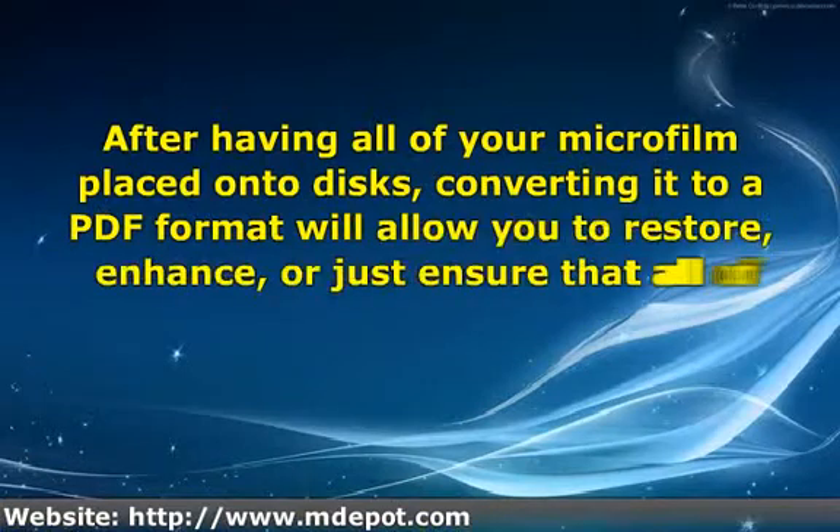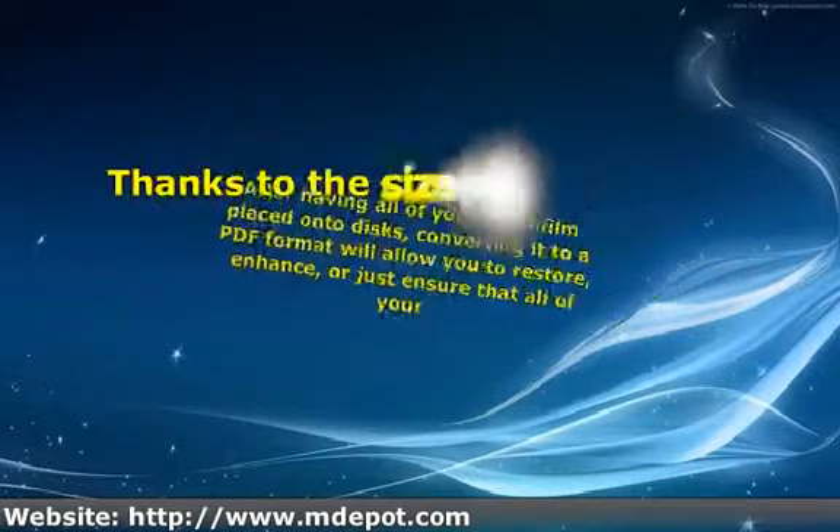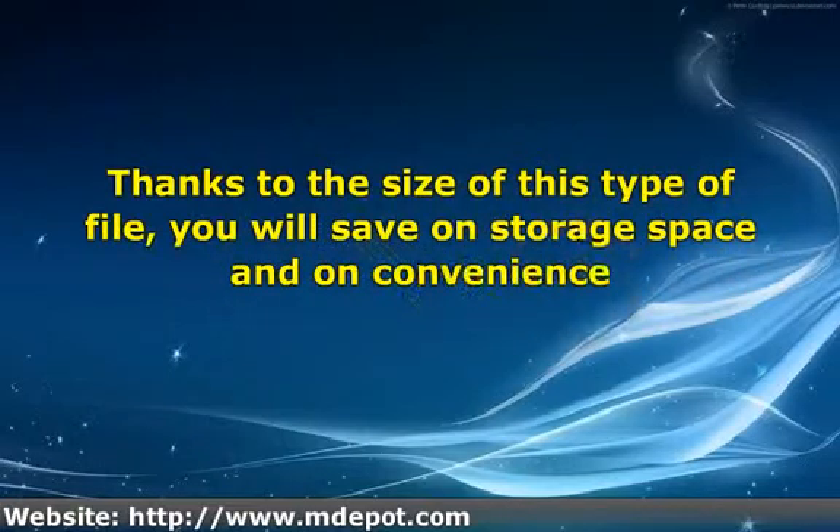Regardless of the type of film — microfiche, aperture cards, or roll film — that you need to have converted, transferring your data will be completed to your satisfaction. After having all of your microfilm placed onto disks, converting it to a PDF format will allow you to restore, enhance, or just ensure that all of your information is readable, both now and in the future. Thanks to the size of this type of file, you will save on storage space and on convenience.